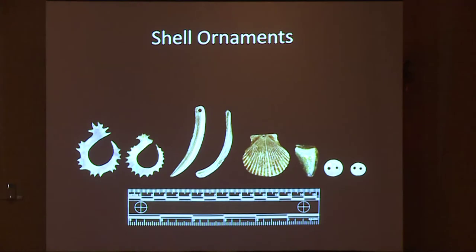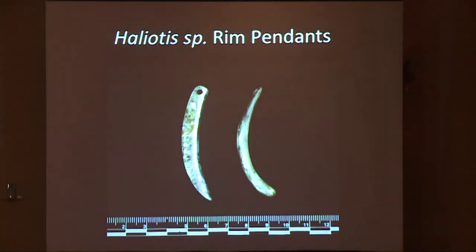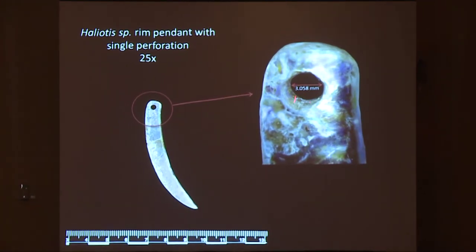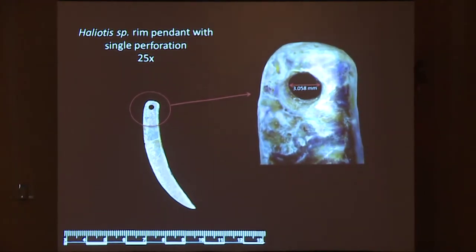The shell ornaments are really interesting. All of these have attributes of typical Channel Island style, and they're all made from local materials that would have been readily available on San Nicolas. Here we have the two abalone shell rim pendants — one was in the jewelry box, and one was in the matrix of the west box. Both have a single perforation on the proximal end. There are some visible striations near the perforation, and we want to take a closer look to determine the method of drilling.